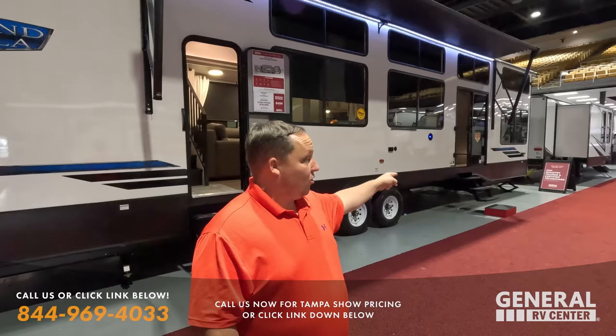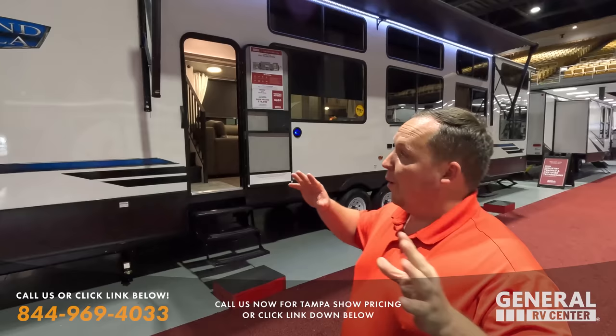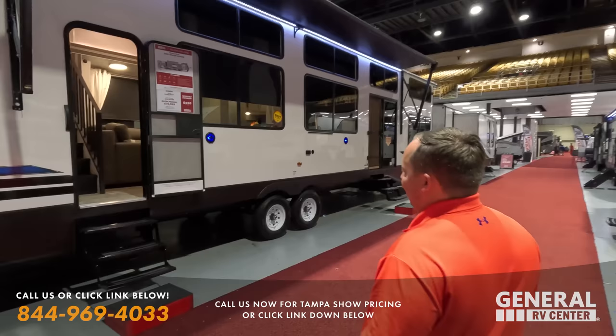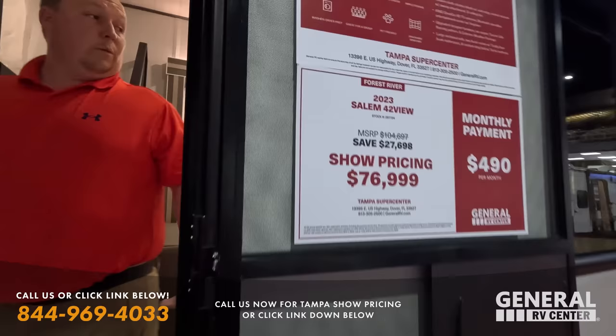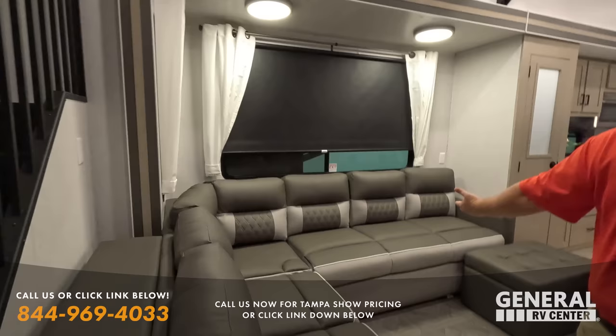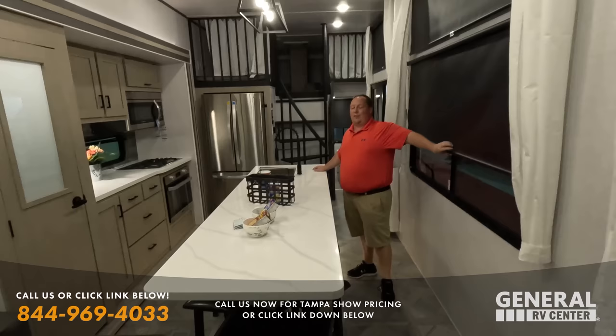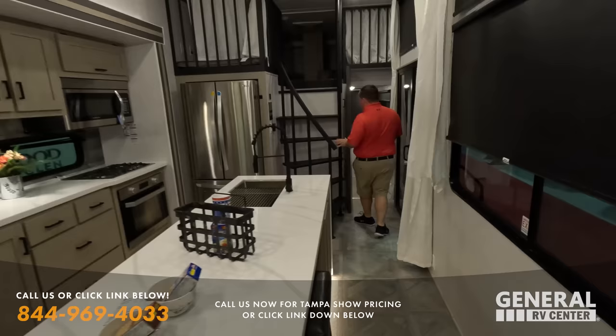We're back — and they spotted another unit at $14.99 to check out as well. But first, the biggest hit of the show: the all-new Salem Grand Villa 42 View. It's called the 42 View because of all those windows — you have a view from every angle. This thing has two sets of stairs. The L-shaped couch and TV entertainment center on a televator inside are just beautiful — absolutely stunning.